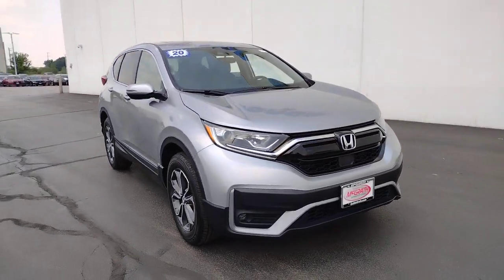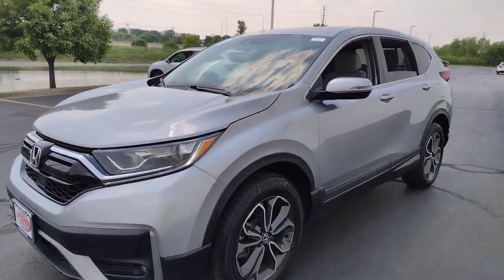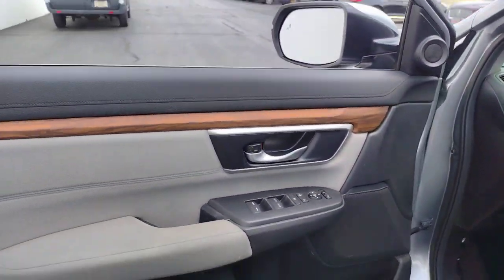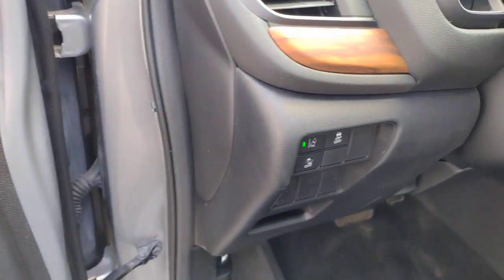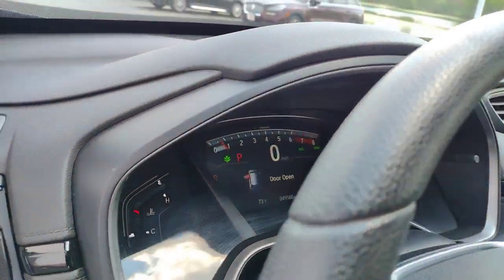Picture yourself in the 2020 Honda CR-V. With less than 50,000 miles on the odometer, this vehicle stands out from the rest. You'll love the high-end feel and powerful performance of this sleek CR-V. This small SUV also comes fully loaded with advanced safety and infotainment technology, clever creature comforts, and a can-do attitude.